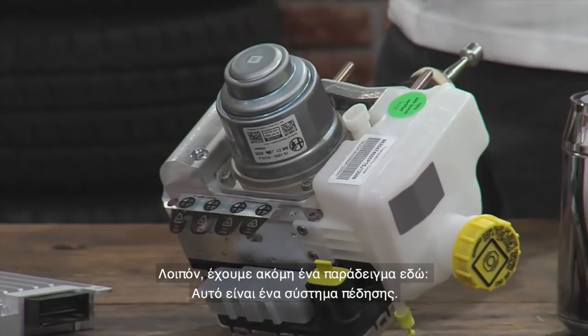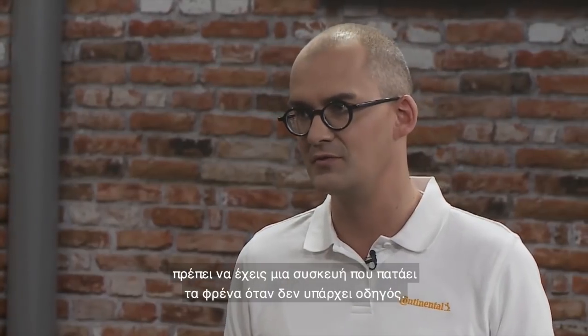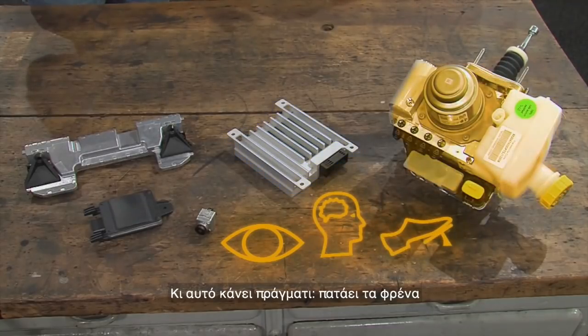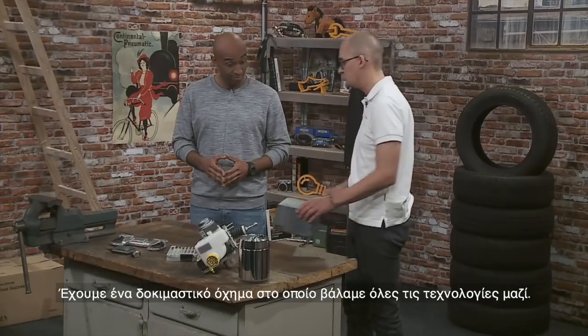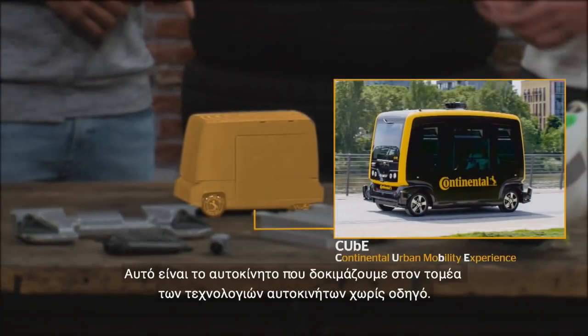We have one example here — this is a brake system. If the decision is to hit the brakes, you have to have a device that really hits the brakes because there's no driver anymore, and this device can do exactly that. It actuates the brakes so that, in a very fast way, the vehicle can decelerate if you have a dangerous situation. We have a development vehicle where we put all this technology together in one car — this is our self-driving car, the car we're doing our development work around driverless technology.